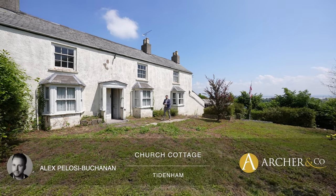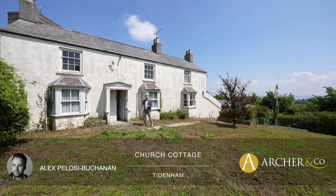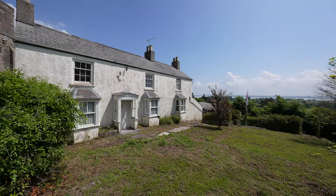Hi, it's Alex, Sales Manager for Archer Co here, and today I'm delighted to introduce to you this detached cottage located in an elevated position, enjoying beautiful views over the Severn Estuary.